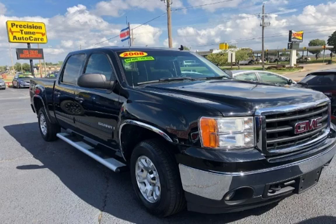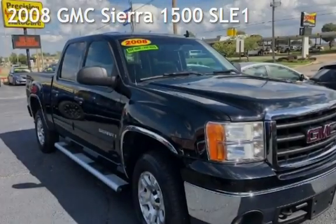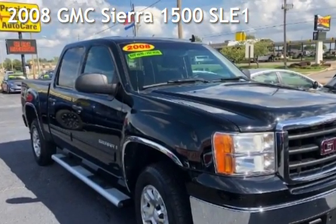Azteca Tulsa, Oklahoma Best Used Cars, home of the Buy Here Pay Here, presenting a pre-owned 2008 GMC Sierra 1500.